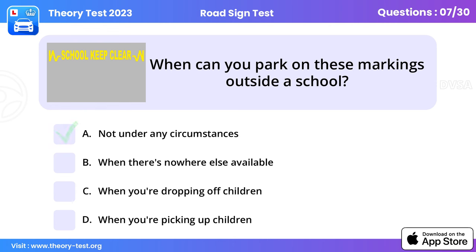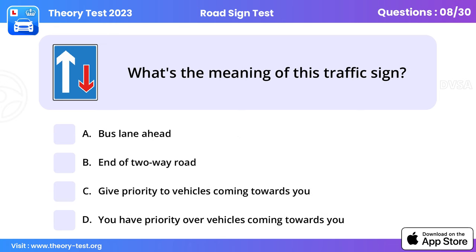Question 7: When can you park on these markings outside a school? Not under any circumstances. You shouldn't stop on yellow zigzag lines outside schools — not even to set down or pick up children or other passengers. This is to make sure passing drivers and pedestrians have an unobstructed view.